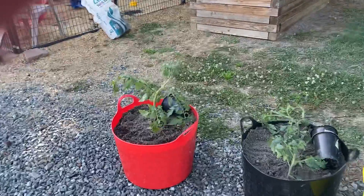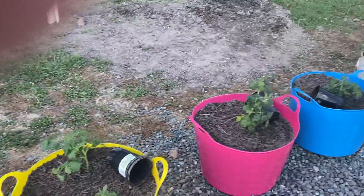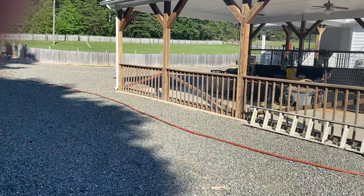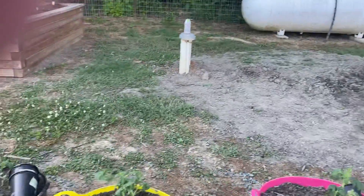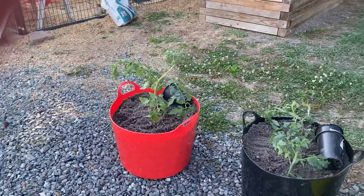These tubs right here, because these plants need full sun, will go over there on the gravel. I've got holes in the tubs and the buckets so they will drain.